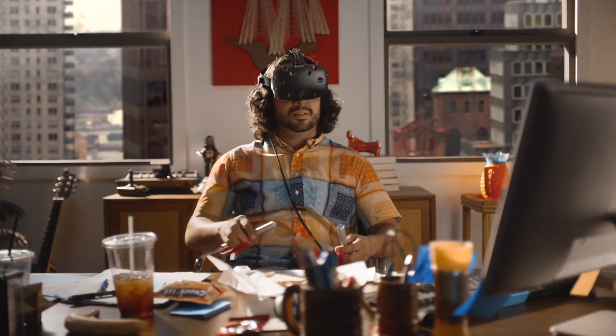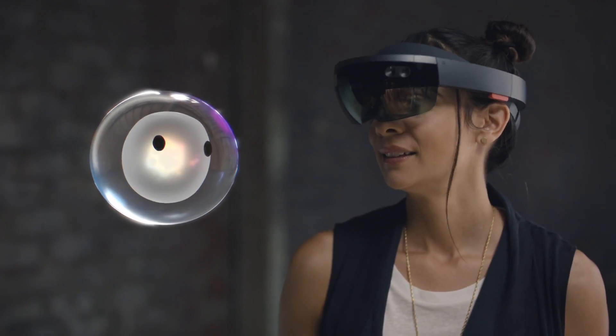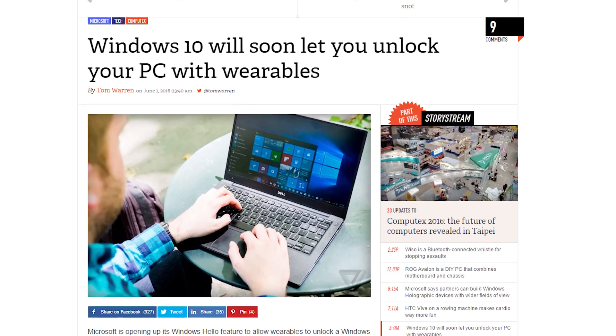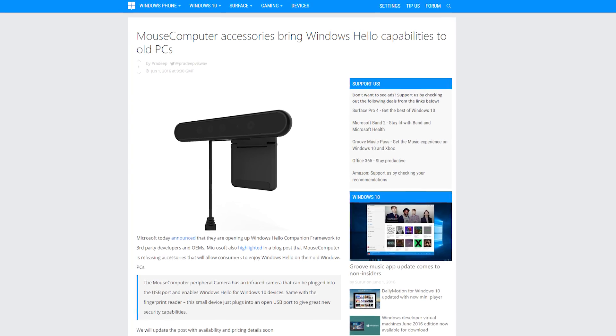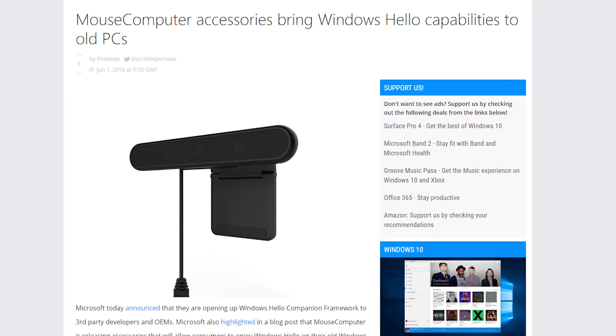They also had a little floating AI buddy, which might have pushed the scenario from the edge of plausibility to full-on sci-fi. Microsoft also announced it was opening up its Windows Hello feature to let users unlock a Windows 10 PC with their wearable devices, and showed off a USB camera and fingerprint reader that could add biometric sign-in to Windows 10 devices that didn't have it built in.